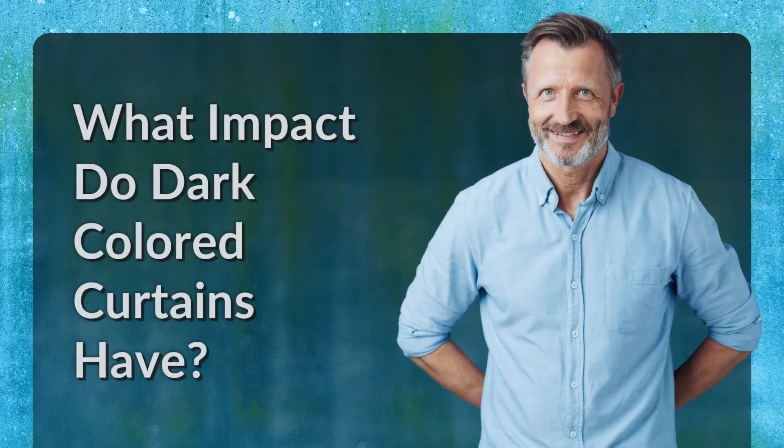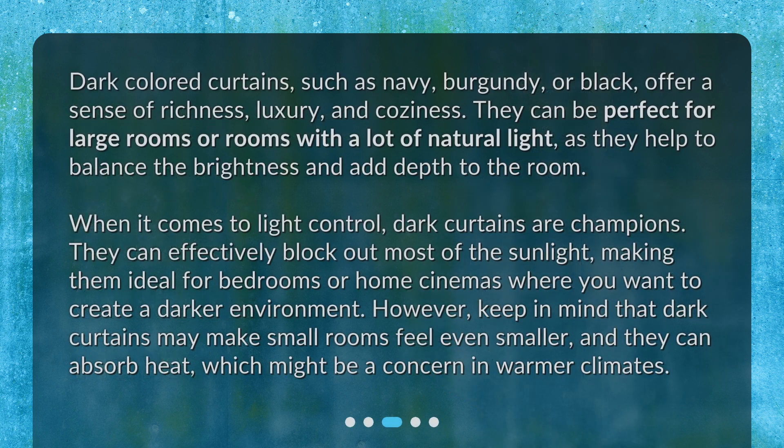What impact do dark-colored curtains have? Dark-colored curtains, such as navy, burgundy, or black, offer a sense of richness, luxury, and coziness. They can be perfect for large rooms or rooms with a lot of natural light, as they help to balance the brightness and add depth to the room. When it comes to light control, dark curtains are champions — they can effectively block out most of the sunlight, making them ideal for bedrooms or home cinemas where you want to create a darker environment. However, keep in mind that dark curtains may make small rooms feel even smaller, and they can absorb heat, which might be a concern in warmer climates.